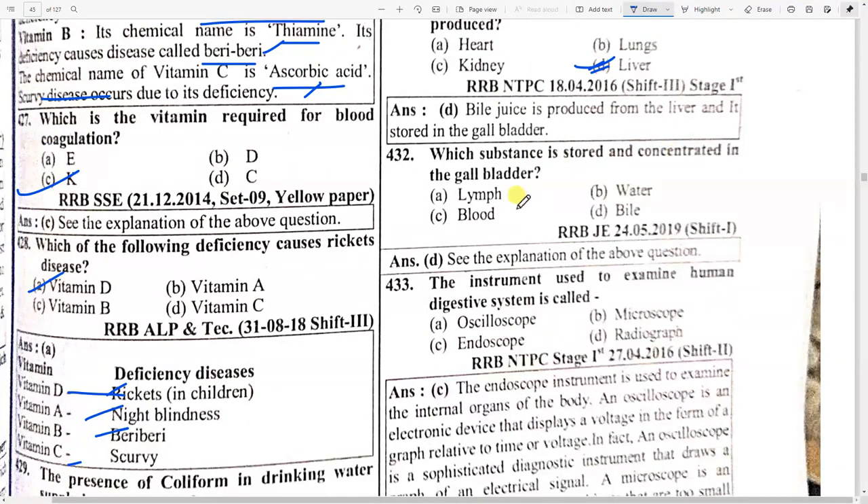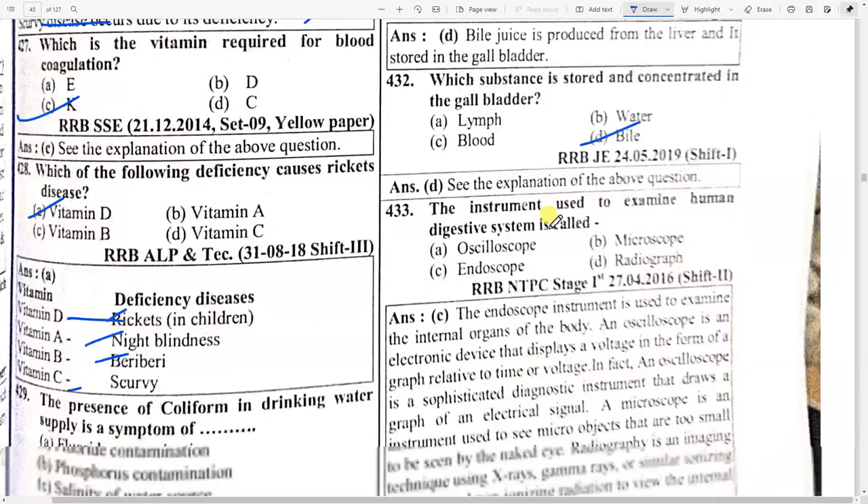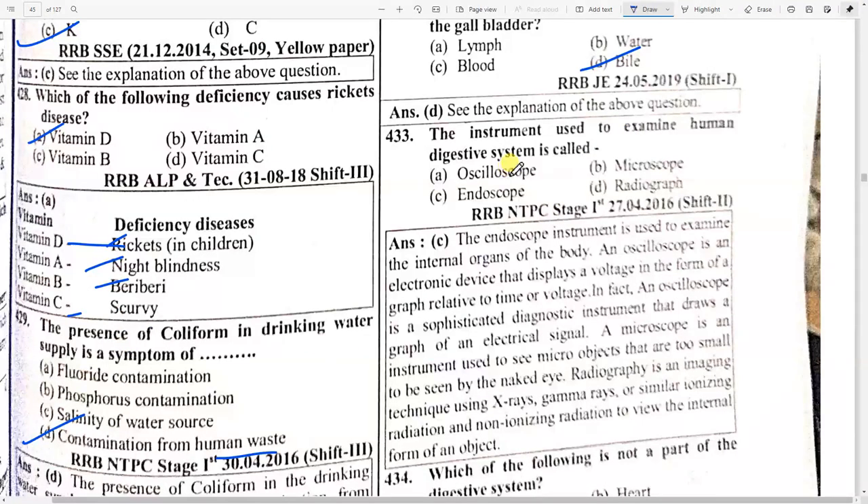Bile is stored and concentrated in the gallbladder. The instrument used to examine the human digestive system is called option C — endoscope. The endoscope is an instrument used to examine the internal organs of the body.